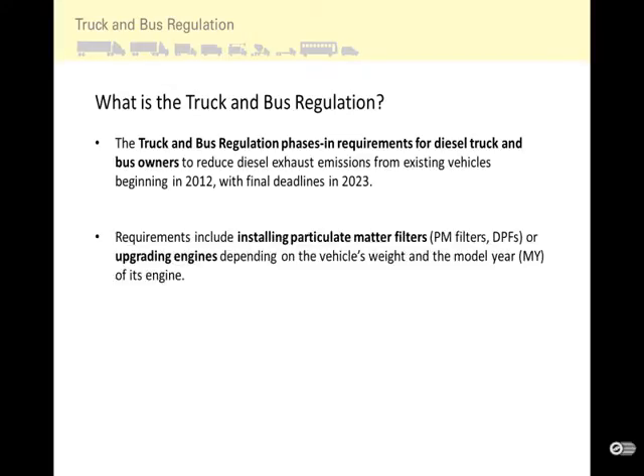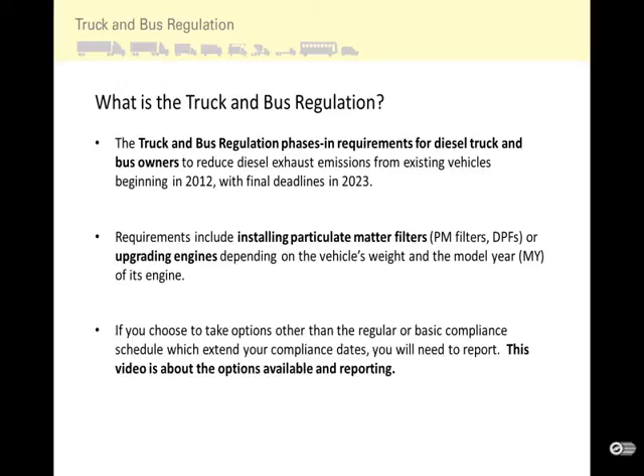Requirements include installing particulate matter filters or upgrading engines, depending on the vehicle's weight and the model year of its engine. If you choose options other than the regular or basic compliance schedule, which extends your compliance dates, you will need to report. This video is about the options available and reporting.